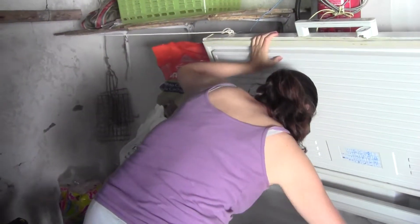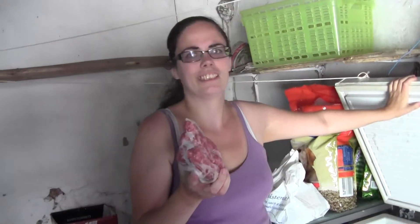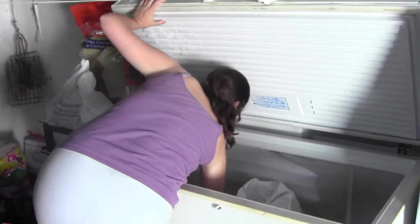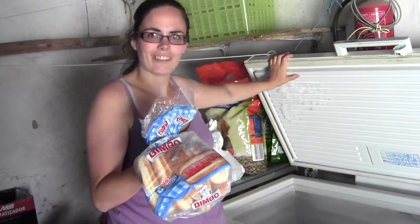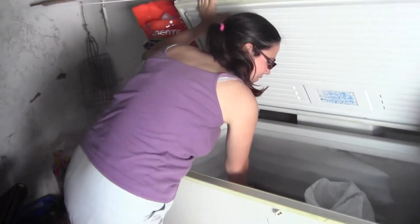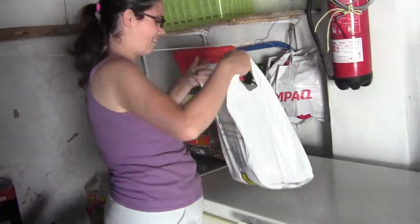We've also got tuna, and packs of beautiful Brazilian sausages that we absolutely love in a sausage casserole. Now these aren't paleo but I wish they were — anyone going to make hot dog buns paleo for me? And there you have it, that's our freezer. Now over here it's definitely not paleo.